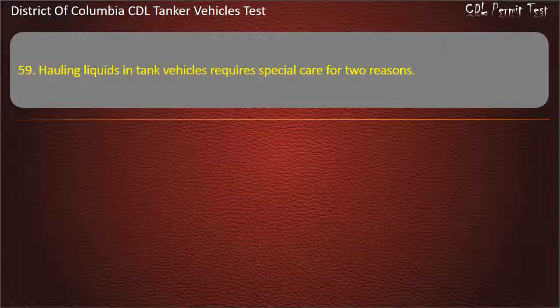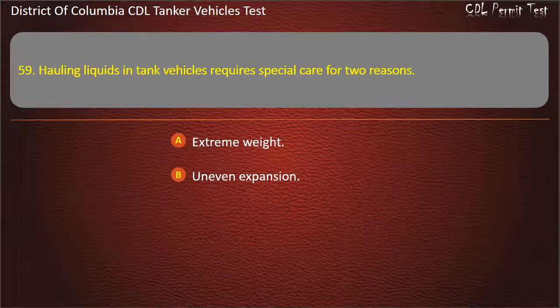Question 59: Hauling liquids in tank vehicles requires special care for two reasons. Options: Extreme weight; Uneven expansion; Liquid movement. Answer: Liquid movement.